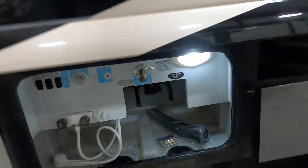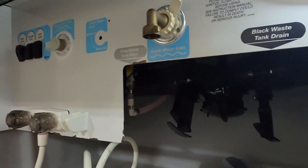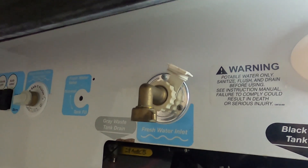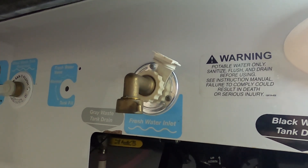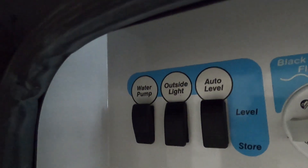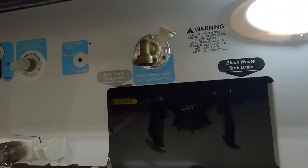If you're going boondocking and not plugging in anywhere, you'll fill up your freshwater tank instead. Turn the knob down to tank fill and fill it. Inside, where you check the levels of your black and gray tanks, there's also a button for your fresh water — keep an eye on that while filling. Once full, remove your hose, put the cap back on, and turn on your water pump indoors when you want to use that water. Don't turn on your water pump when hooked to city water — it's already pressurized.